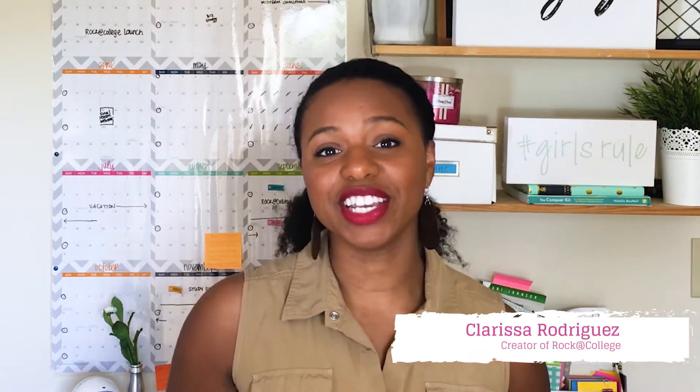Hi, I'm Clarissa and you're watching Soulful Study Sunday, where college girls come to redefine college and life success while learning simple and effective study skills. When it comes to studying and preparing for exams, you know that I'm a huge advocate for self-quizzing.